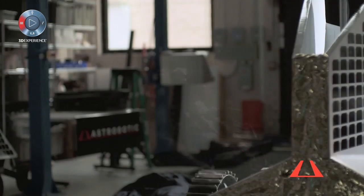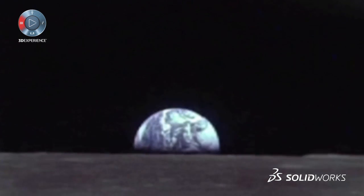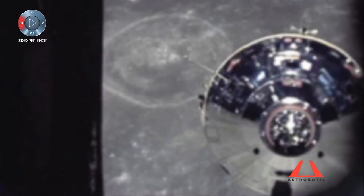Astrobotic is a lunar logistics company. We take packages from around the world, we bolt them up on our lander and fly them to the moon. There's only been three nations that have ever landed on the moon: the US, the Soviets, and just recently China.